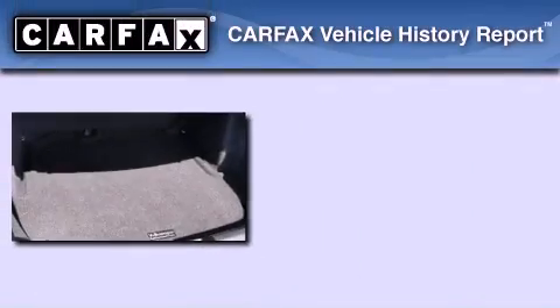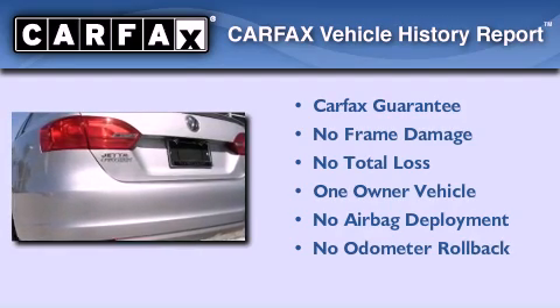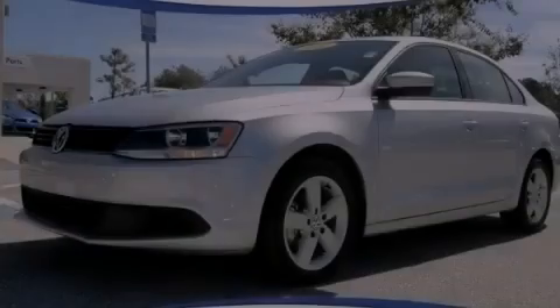This Volkswagen has had only one owner and it qualifies for the Carfax buyback guarantee. Contact us today and schedule your opportunity to see this vehicle in person.